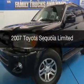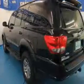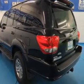This is a used 2007 Toyota Sequoia, powered by four-wheel drive, an eight-cylinder engine, and a five-speed automatic transmission.